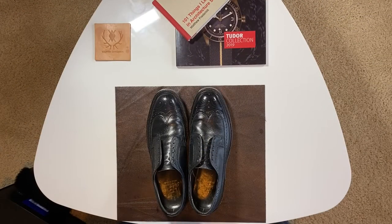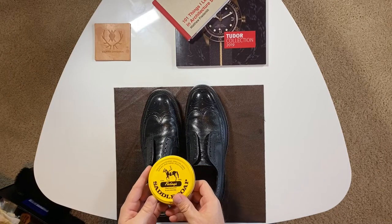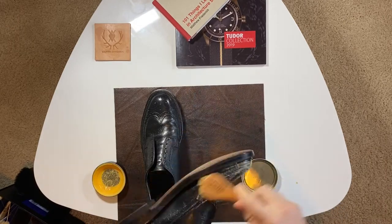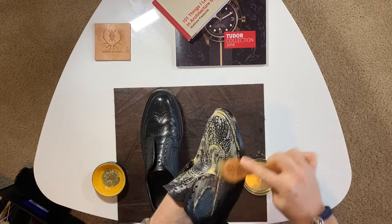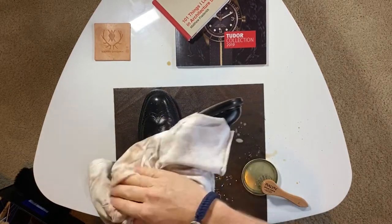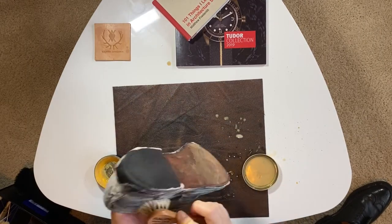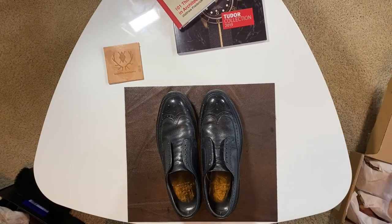Hey guys, so it's the next day. I just got done with work, so it is time to continue this. I'm going to give them a good wash, a good soaping — I'm going to use some saddle soap. The shoes were pretty clean already, but it doesn't hurt. Got done with the soaping and wiped them off really well.